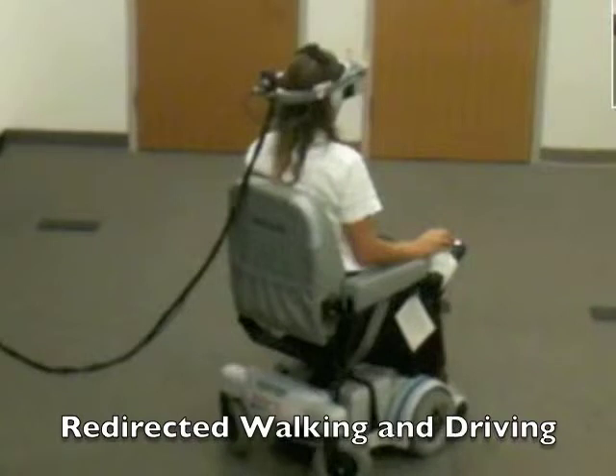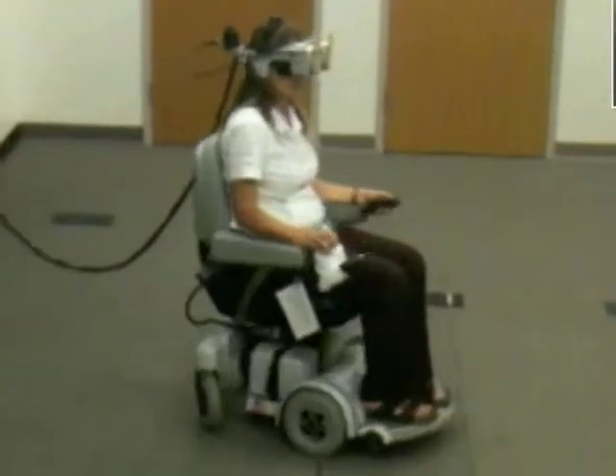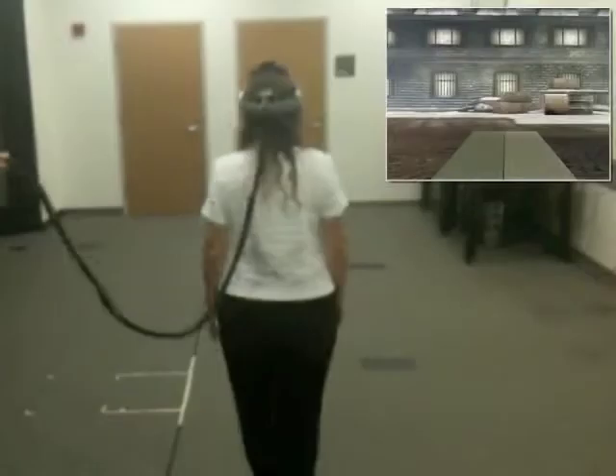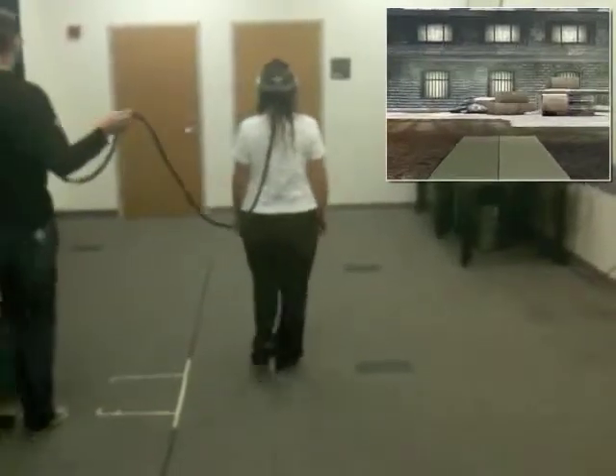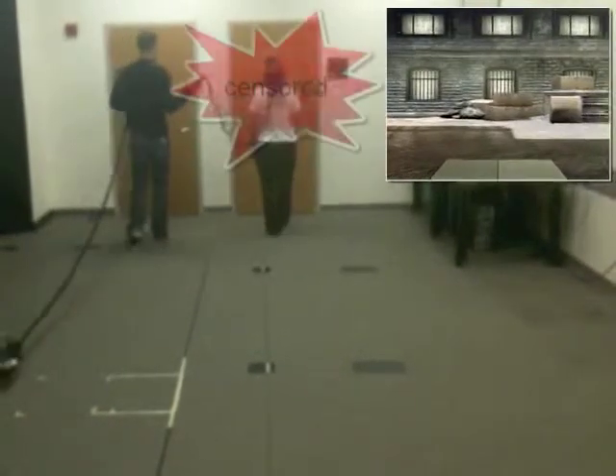We present a natural locomotion interface which combines redirected walking with redirected driving by exploiting an electronic wheelchair. While users move with such a wheelchair, redirection techniques have to be applied in order to prevent collisions in the real world, as in real walking situations.